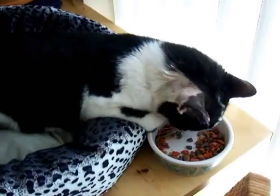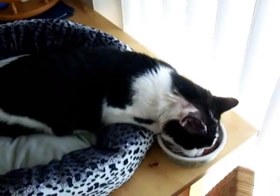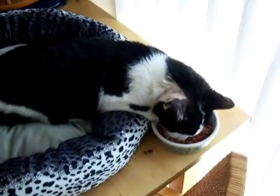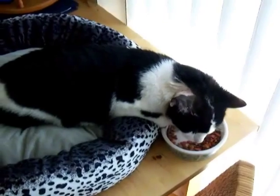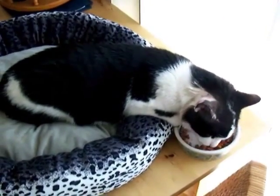How you doing buddy? This is actually the second surgery he had to have. He had an operation a week ago and it didn't work. His ear filled up with fluid again, so we had to take him to a full clinic and yesterday they operated on him.